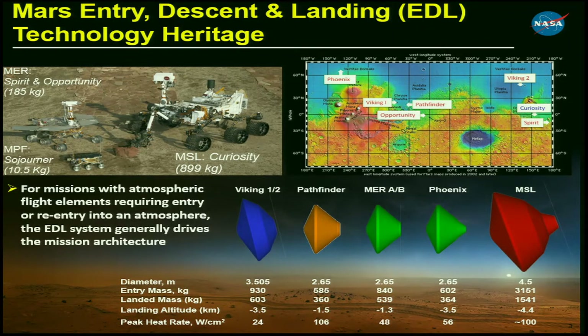The United States is the only country that has successfully put landers on the surface of Mars. That started back in the 1970s with the Viking 1 and 2 landers, followed by Pathfinder, then MER — Spirit and Opportunity — followed by Phoenix, and then Mars Science Laboratory most recently, which was a great success and a superior achievement. You can see how our rovers have grown in size and mass from the little Sojourner Rover up through our Mini Cooper-sized Curiosity Rover.